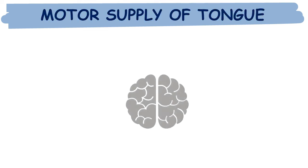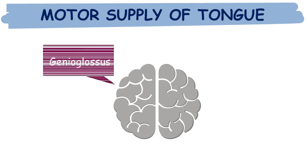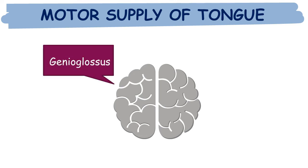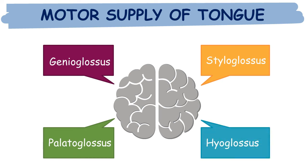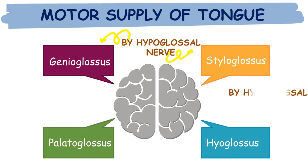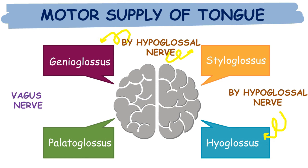The extrinsic muscles of the tongue are: genioglossus, styloglossus, palatoglossus, and hyoglossus. Genioglossus, styloglossus, and hyoglossus are all supplied by the hypoglossal nerve. The exception is palatoglossus, which is supplied by the vagus nerve. If you want to know about any topic, do let me know in the comment box.